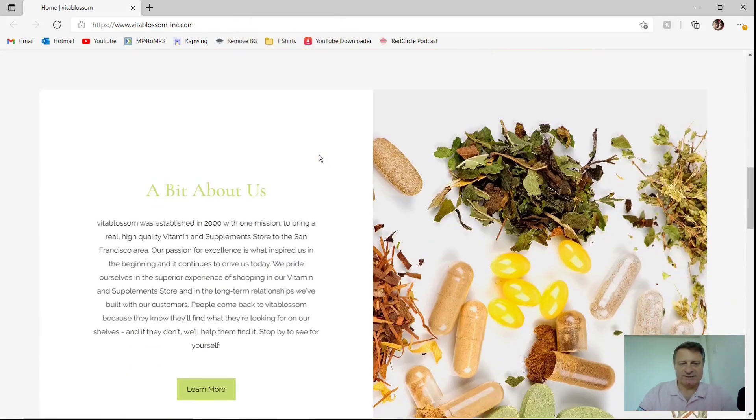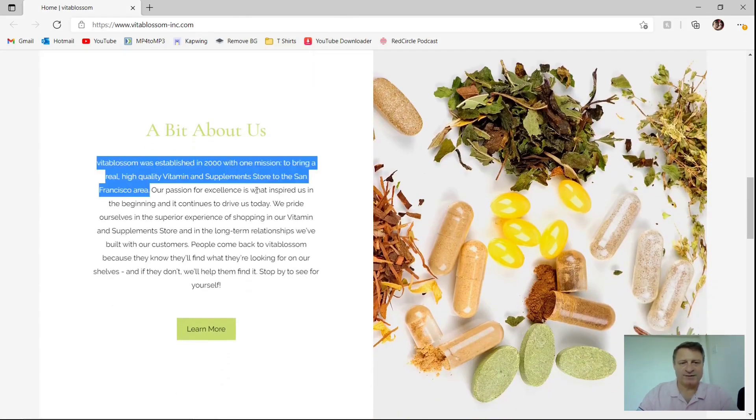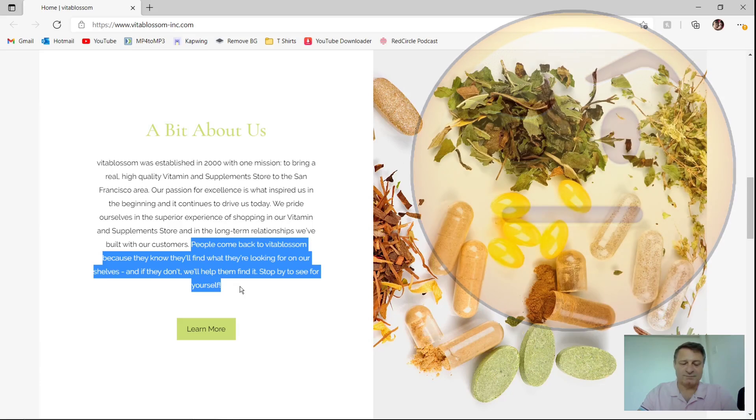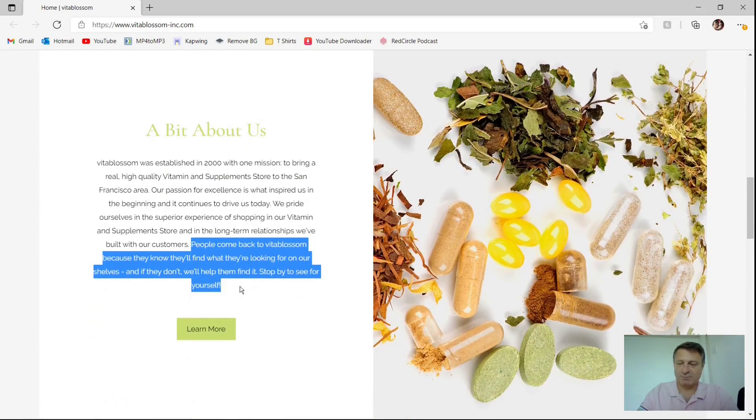Let's take a look at their site in a little bit more detail. It's got a bit about us, and it talks about their company being formed in the year 2000 — around 21 years ago — with one mission to bring real high quality vitamins and supplements to the San Francisco area. So the website was created in 2018, that's a disparity of about 18 years. They might have had a different website around that time, or they may have just had a brick and mortar store in San Francisco. That may be a question you'd want to ask them. They say their passion for excellence inspires them and they pride themselves in the superior shopping experience and long-term customer relationships. At the moment all they seem to have is one bottle of hemp oil, so we'll see when we go to their shop.